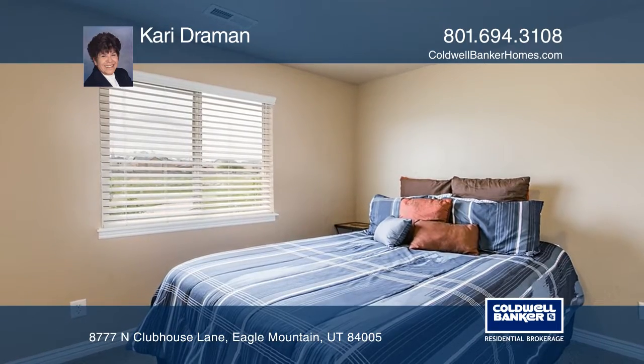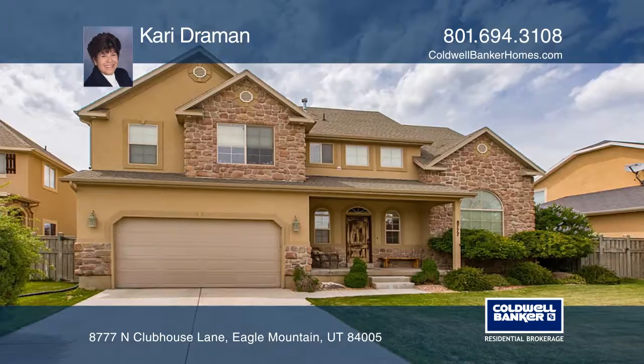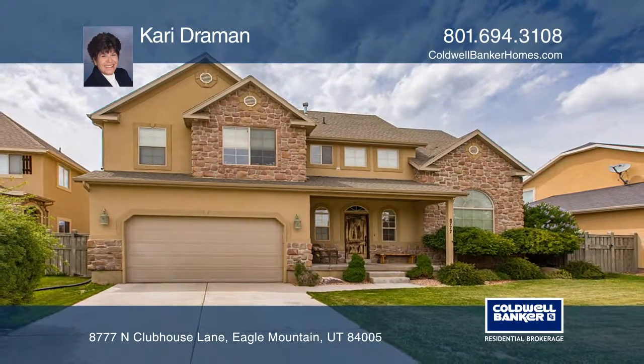Other features include a finished basement and storage galore. Your dream home can be yours today by contacting Carrie Draymond.